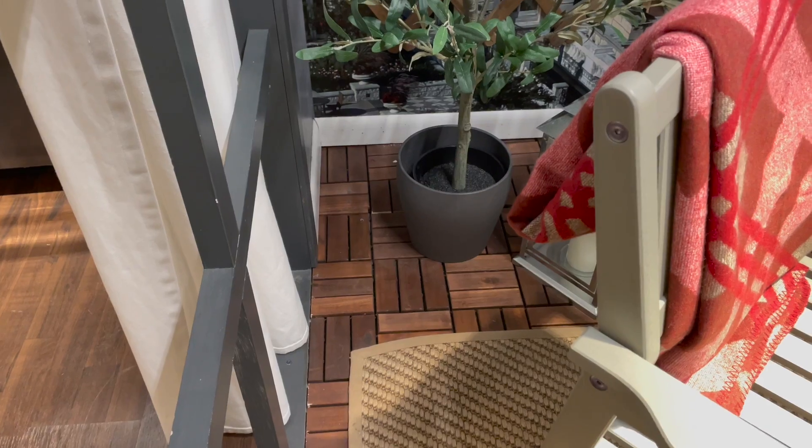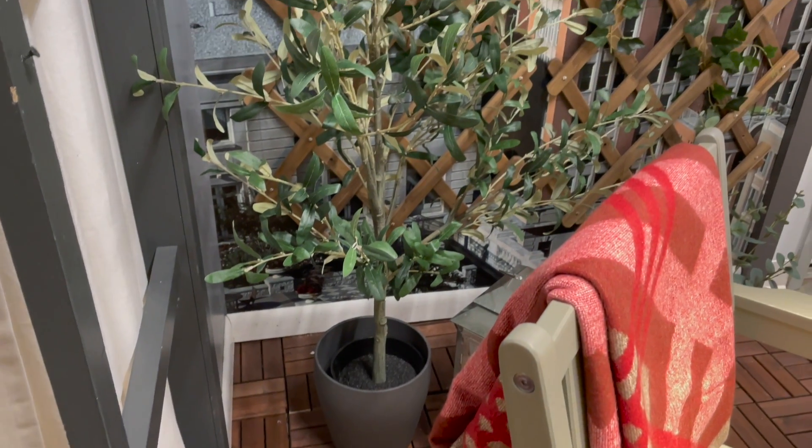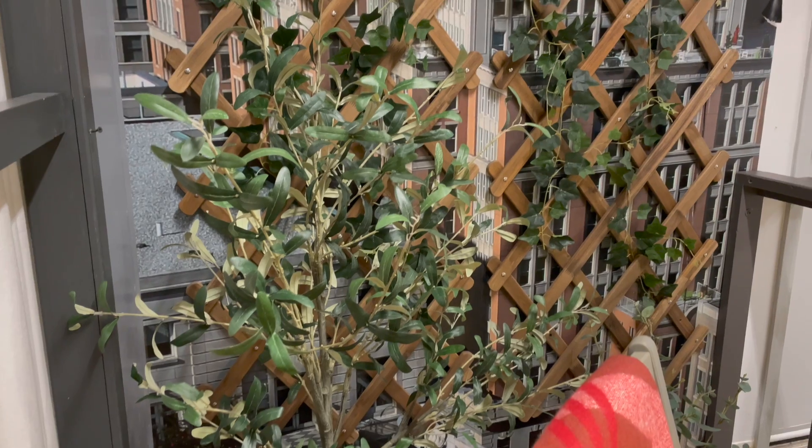Maybe I'm just really excited for the warmer weather, but I swear every little patio setup like this that they had just got me — I thought it was so cute. And I think that this little faux olive tree that they had back there looked really nice.